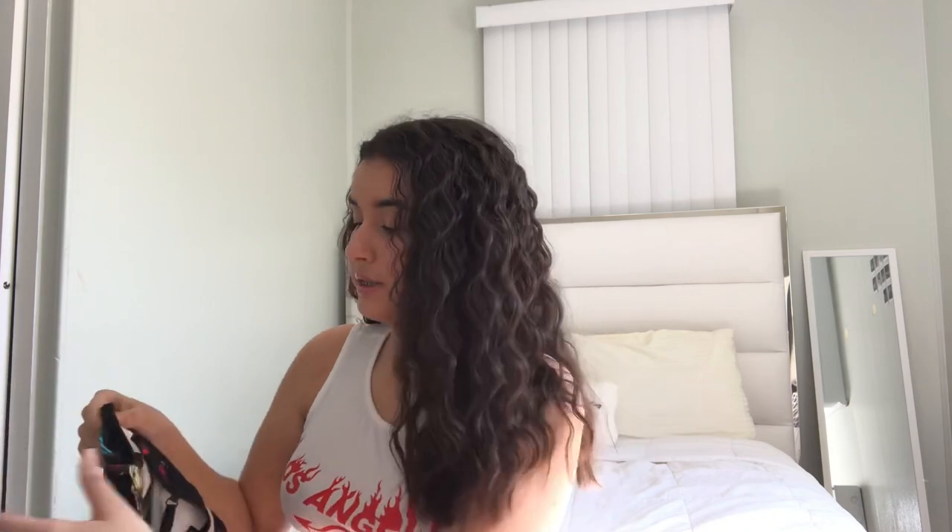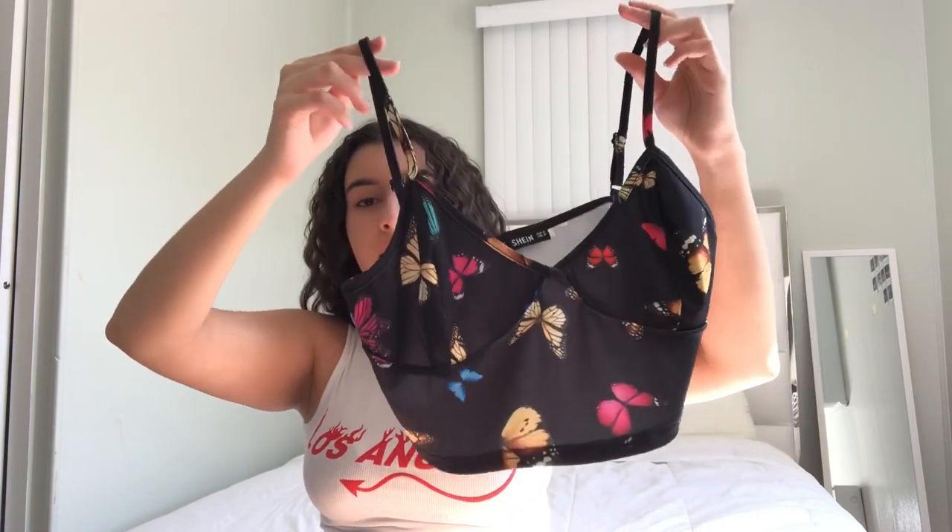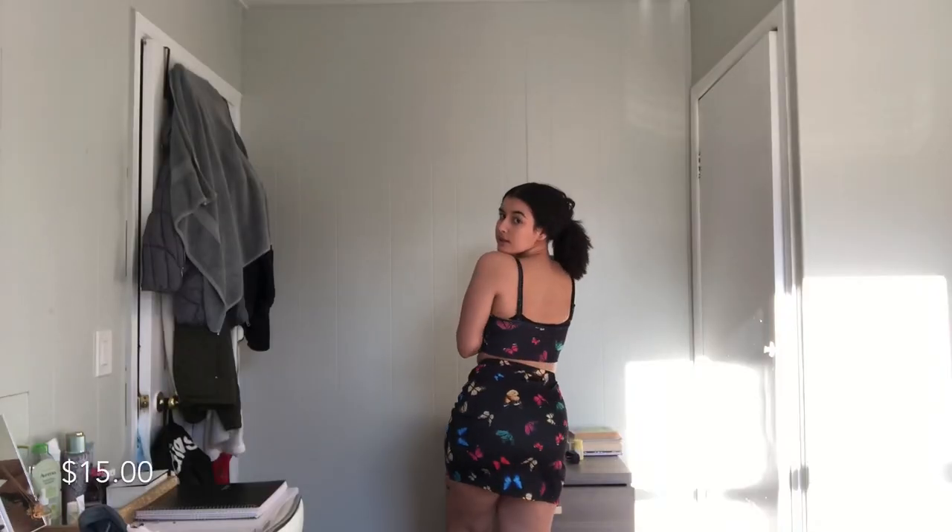The next thing I got is a two-piece set, which I really like. The top has a V-shaped neckline, it's black and has butterflies. The straps are adjustable, which is really nice because sometimes straps are just too long. It's pretty cropped, and the bottom is a skirt that's high-waisted.